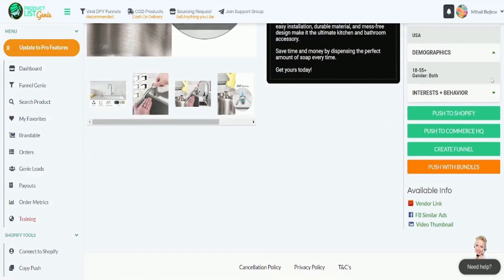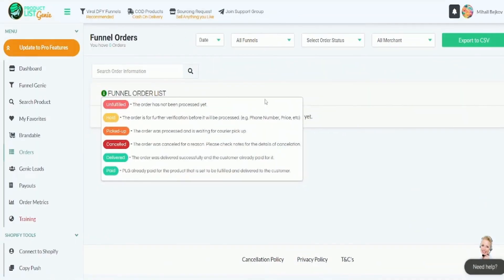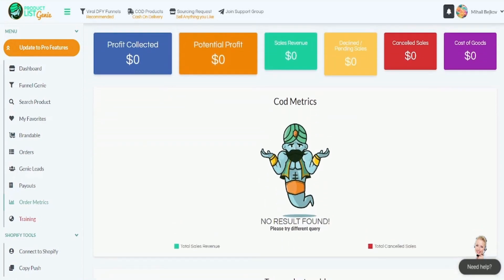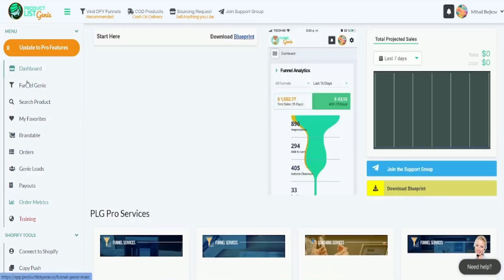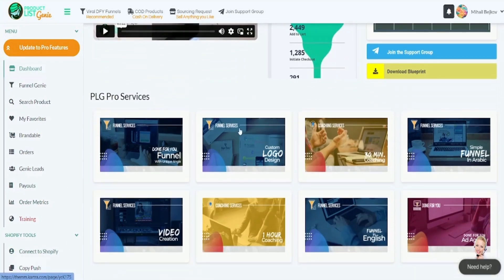This data is crucial for making informed decisions about what products to sell and how to market them. Additionally, the website is regularly updated to ensure users have access to the most current information. The platform offers features such as saving favorite products, comparing different products side-by-side, and receiving alerts when new products matching their criteria become available. ProductListGenie is a powerful tool that can help users stay ahead of the competition and identify profitable opportunities in the market.